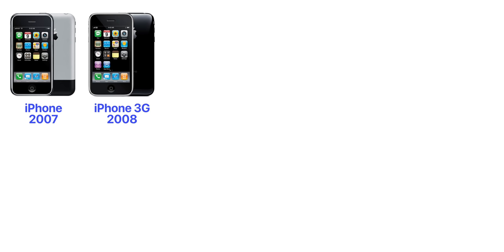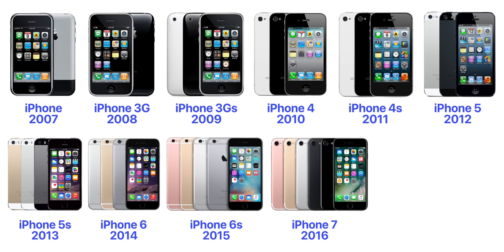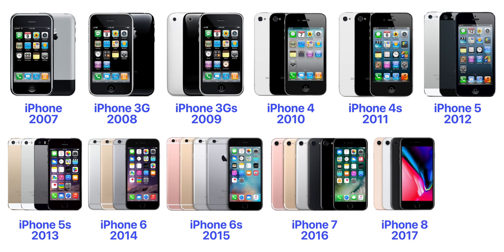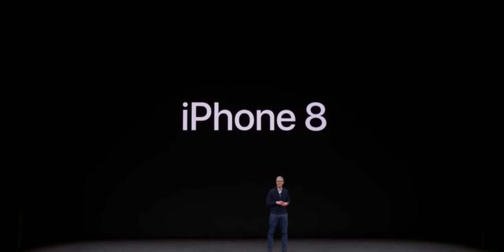Apple used to have a very consistent naming scheme. They started with the iPhone, then moved on to the iPhone 3G, which was the second one, then the iPhone 3GS, then the 4, the 4S, the 5, the 5S, the 6, the 6S, the 7 — but there was no iPhone 7S, just the iPhone 8 followed by the iPhone 10, which was actually announced at the exact same event as the iPhone 8.